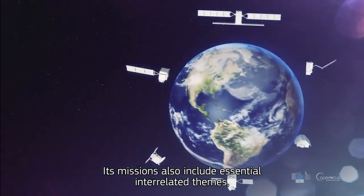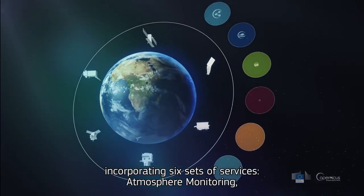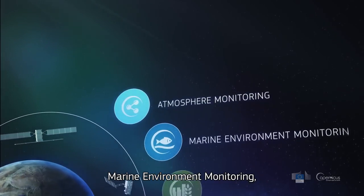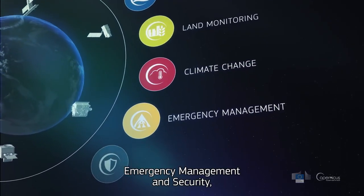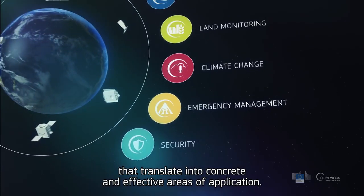Its missions also include essential interrelated themes, incorporating six sets of services – atmosphere monitoring, marine environment monitoring, land monitoring, climate change, emergency management, and security – that translate into concrete and effective areas of application.